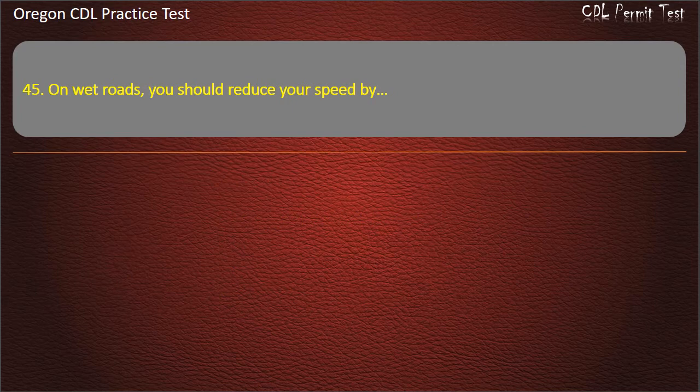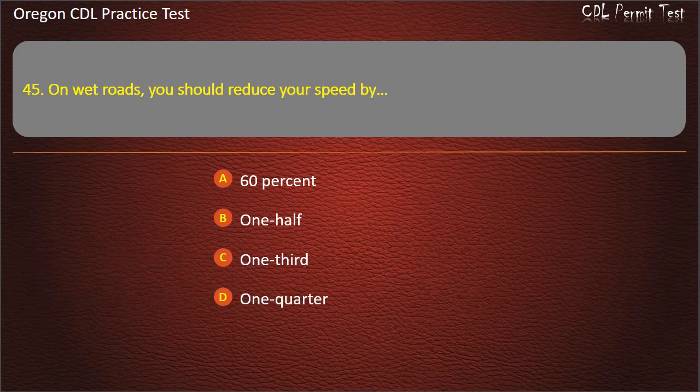Question 45. On wet roads, you should reduce your speed by: 60%, one half, one third, or one quarter. Answer: One third.